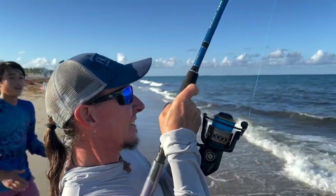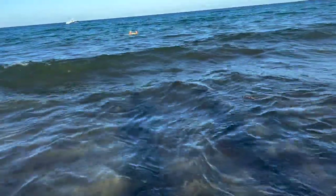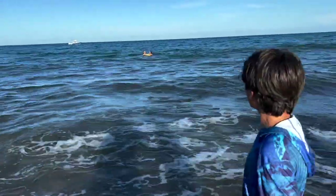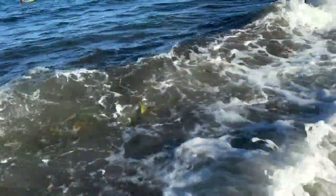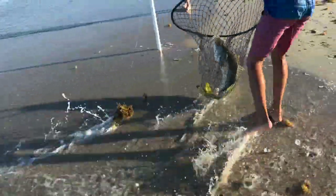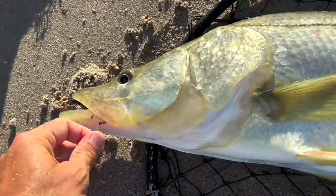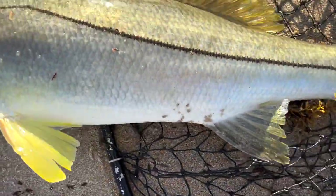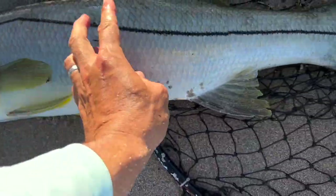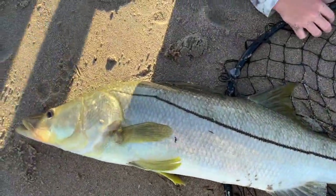Take it easy on him. He's coming. Nice one — big snook! That's a 36 inch or plus. Oh my God, that is a 40 inch! Let's measure him. 9... 18... 27... What's 27 plus 9? 36. He's about 36 inches. That is fat — that's a big one!